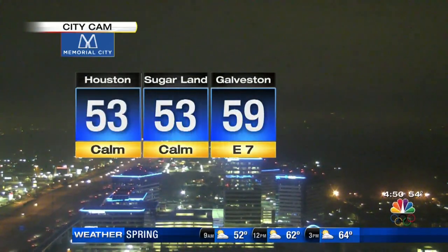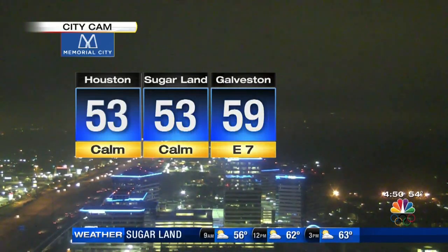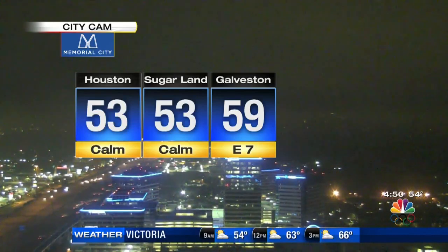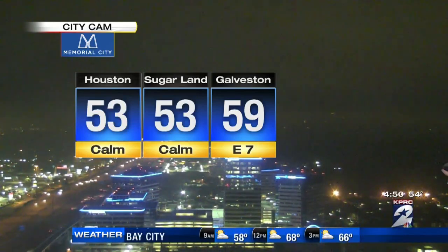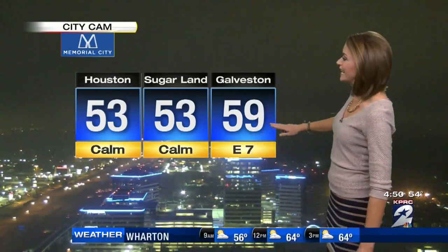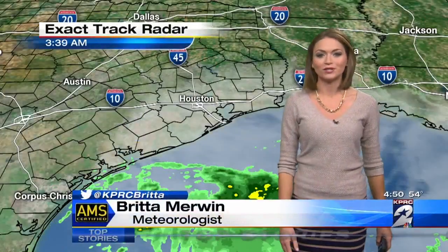I hope you got out and enjoyed it — it was such a beautiful afternoon. We're waking up with temps in the 50s, so that's the upside. Because of the clouds and the rain in our forecast, we at least get a break from those cold mornings. 53 degrees here in Houston, 59 in Galveston, with light winds coming in from the east — fairly calm winds out there.